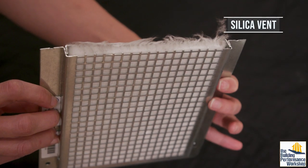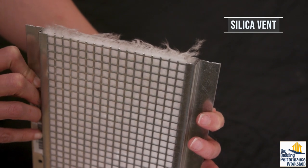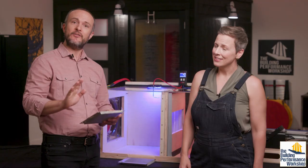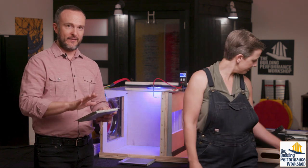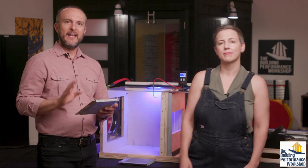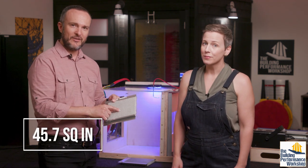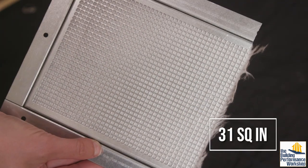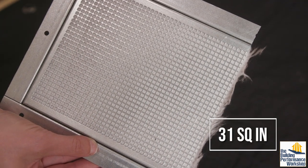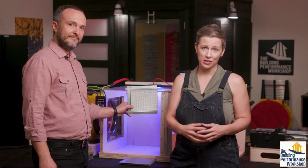Now let's test a silica vent, which kind of freaked me out once we got inside of it, because this looks exactly like asbestos — it's not, but you still shouldn't experiment with these at home like we've done here. Silica dust and fibers are also very bad to breathe. The metal frame on this design has an opening of 45.7 square inches on the back but only 31 square inches on the front, and the smaller hole governs the flow. If you can't see through it, obviously it's harder for air to go through it.